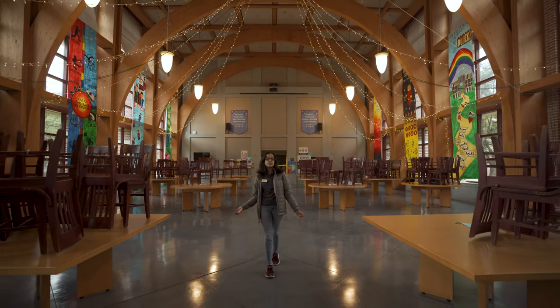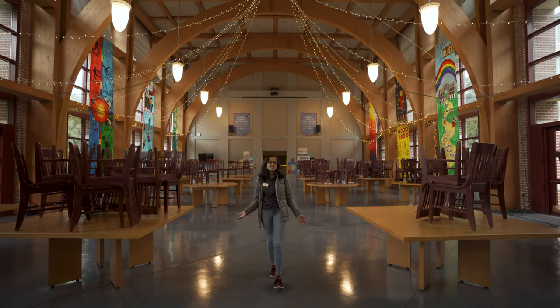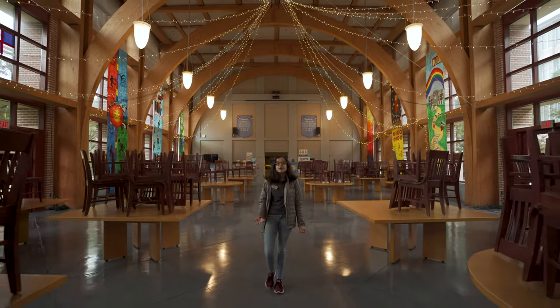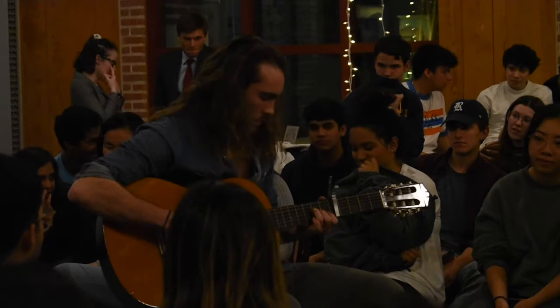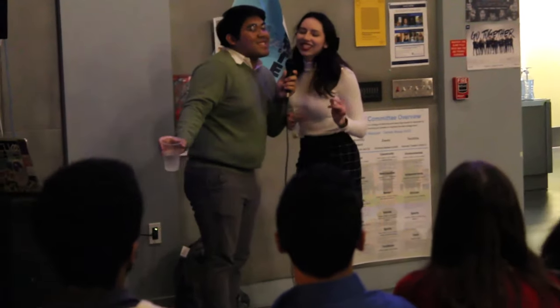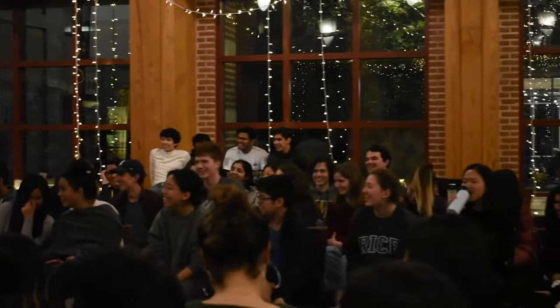Right now we're in Martell's Commons, which is where you'd usually go to get a meal with your friends, but it's also where we host some of our biggest traditions. The first one is Oktoberfest, like German Oktoberfest, where you can participate in events like karaoke and a sausage-eating competition. And towards the end of the fall semester, we have our annual holiday party, which is a great reason to get dressed up, eat some nice dinner with your friends, and spread some holiday cheer right before finals.